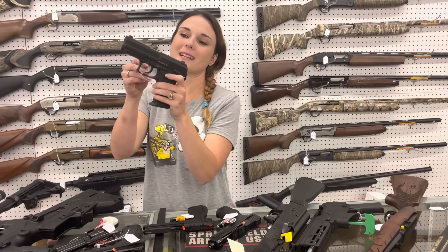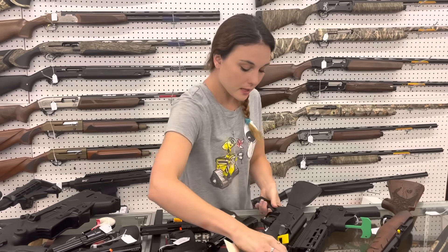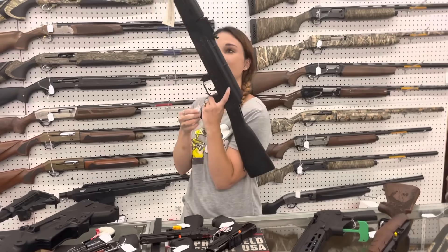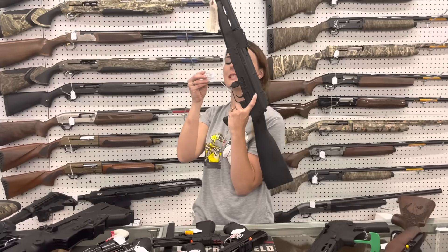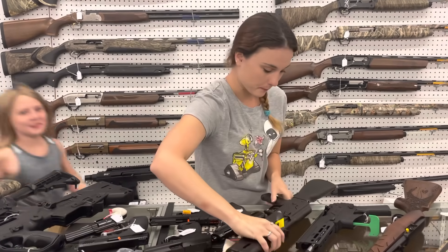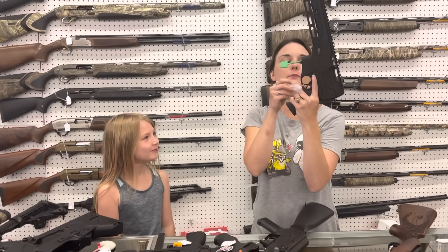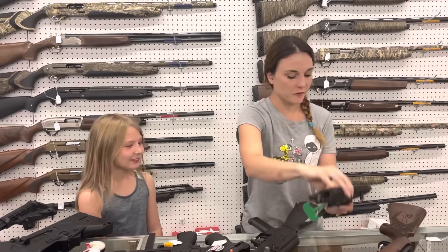USP-45 compact in stock with those night sights, $975. AKs are back in stock, y'all. We've got the Wasr-10, 7.62x39, rifles in stock, $825. Diamondback DBX, 5.7x28, in stock for $1,050.